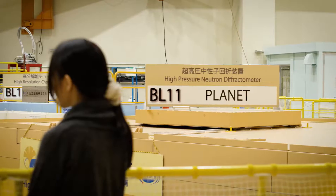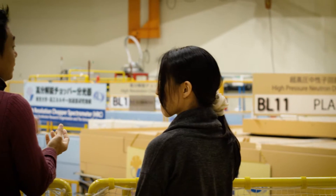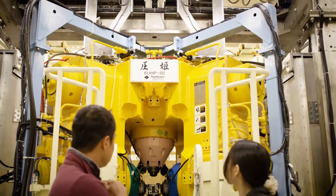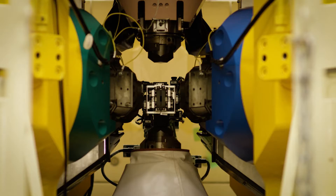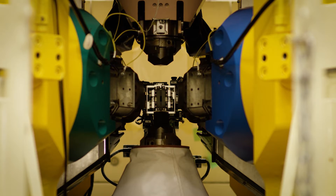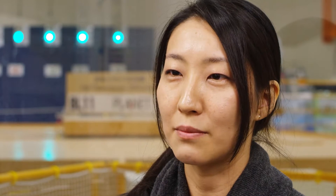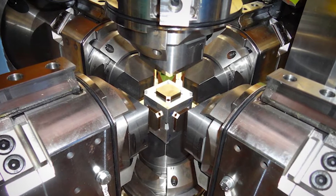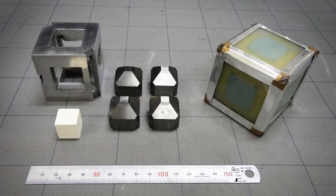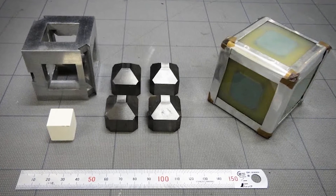J-PARC has a high-pressure neutron diffractometer in the MLF. Using a pulsed neutron beam, we are investigating how the structure of materials changes under extreme pressure and temperature. We can determine the structure of crystal, amorphous, and liquid materials under high pressure up to 100 GPa and temperature up to 2000 K. Users also have access to a low-temperature press that can go down to 77 K. Neutron diffraction is a powerful tool to locate light elements such as hydrogen in the structure. Thus, high-pressure experiments have implications in a broad range of science.